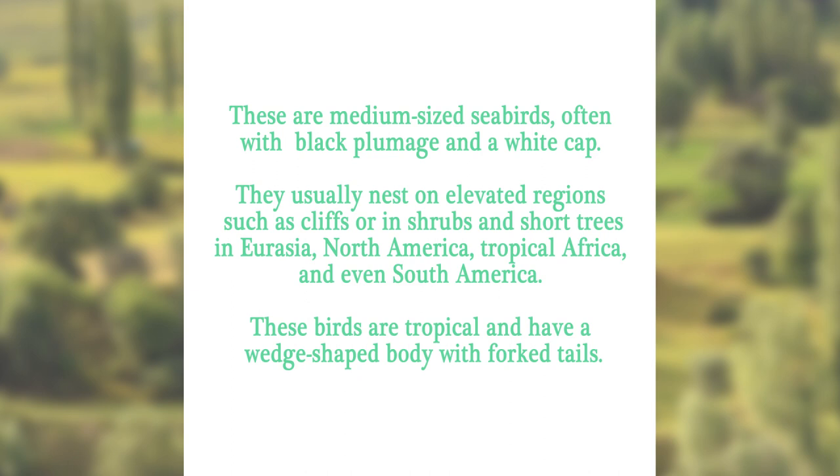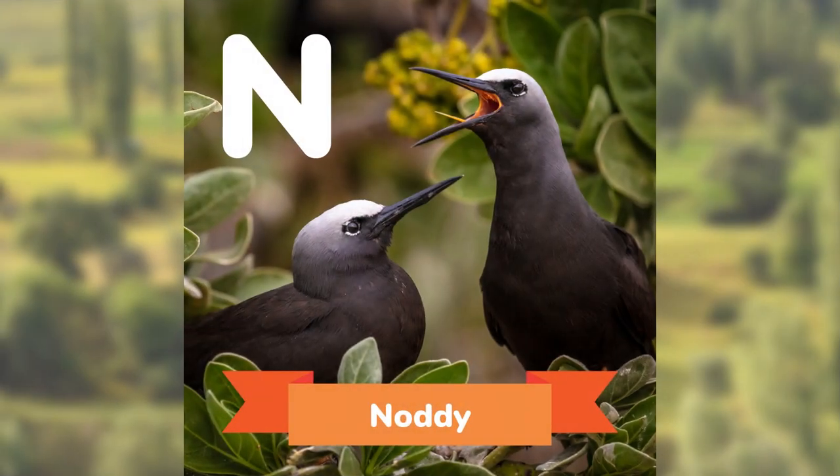These are medium-sized seabirds, often with black plumage and a white cap. They usually nest on elevated regions, such as cliffs, or in shrubs and short trees, in Eurasia, North America, tropical Africa, and even South America. These birds are tropical, and have a wedge-shaped body with forked tails. Can you guess? The Noddy.